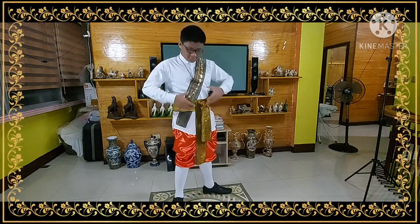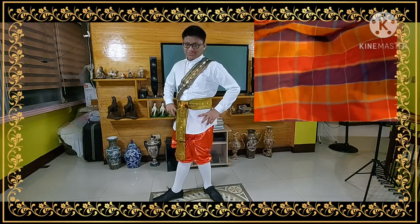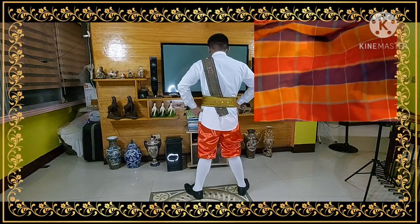The belt around my waist is known as the Pakama. It is a rectangular piece of cloth wrapped around the waist in many traditional men's clothing.